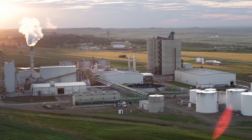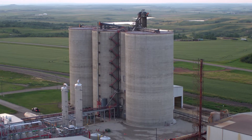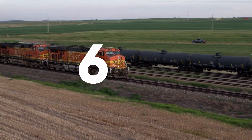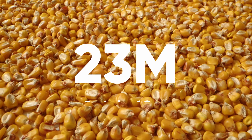Red Trail Energy is a corn-based bio-refinery located near Richardson, North Dakota. This state-of-the-art plant began producing ethanol in January of 2007. Today, Red Trail Energy produces around 65 million gallons of ethanol, using 23 million bushels of corn annually.